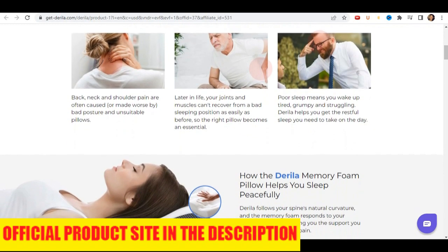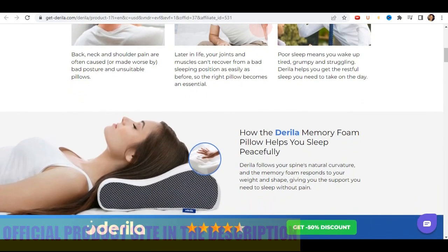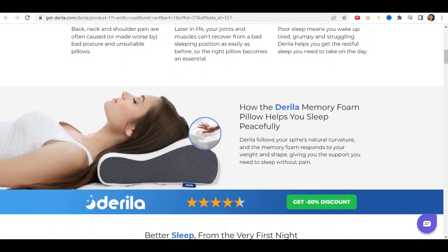Now I'm going to tell you what Derela Pillow is and if it actually works. It's a pillow that helps you sleep better without feeling pain or discomfort.